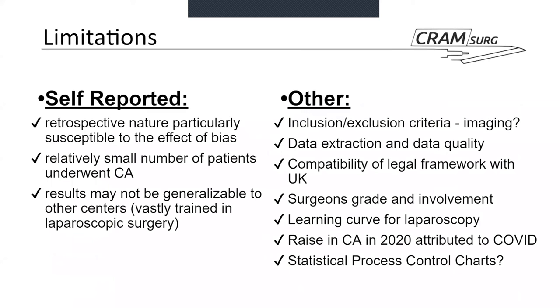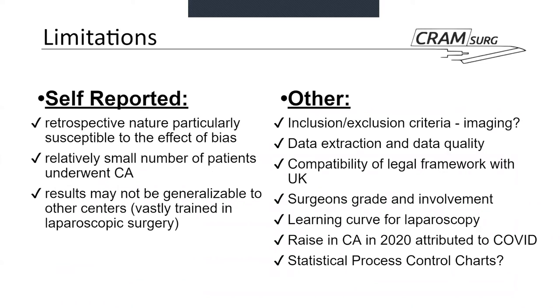The limitations reported by the authors include: being a retrospective study, it is particularly susceptible to bias. While the overall number of cases is reasonable, the number of patients converted to open appendicectomy was quite small. The results may also not be generalizable to other centres, given this institution's strong historical tradition with laparoscopic surgery.